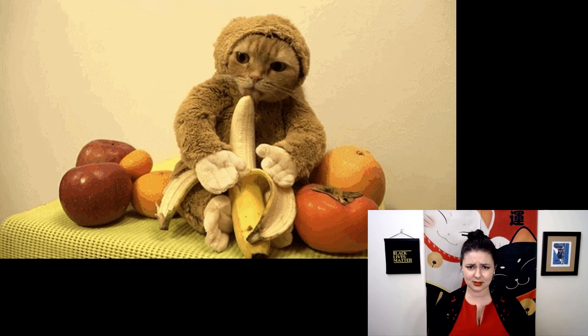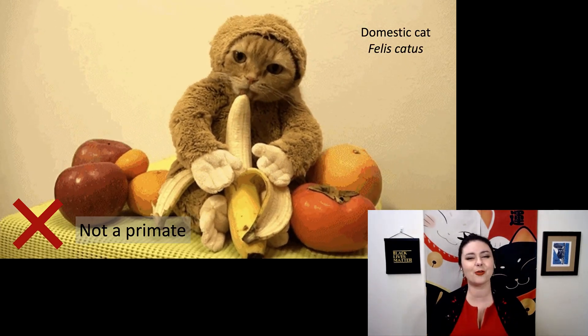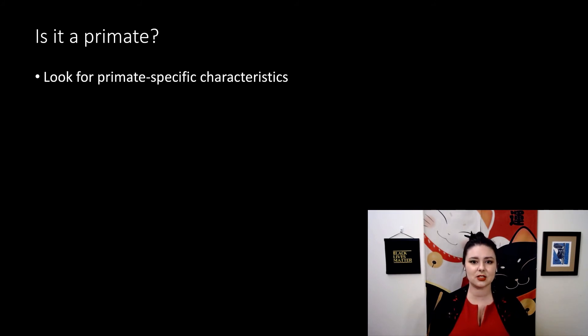For our last one, is this a primate? He wants to be, but of course this is not — this is the domestic cat, or Felis catus. So remember, as we're going through all of these examples, yes, you want to be able to say it is or isn't a primate, but make sure you're looking for the different traits. Can you name specific characteristics to justify whether it is or isn't a primate? It also always helps to know your primates, but the most important thing is to be able to justify your answer.